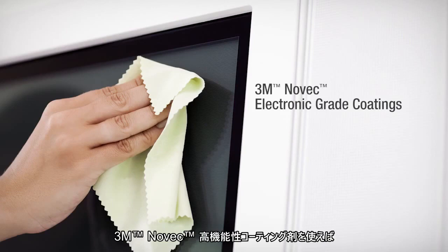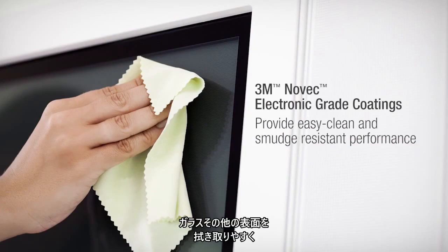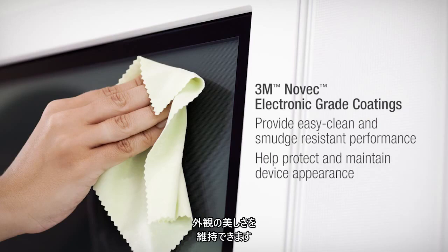Novec brand electronic grade coatings from 3M provide easy clean, smudge resistant performance for glass and a variety of surfaces, helping to protect and maintain the appearance of electronic devices.